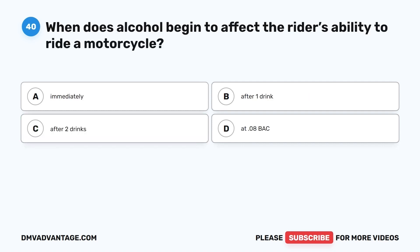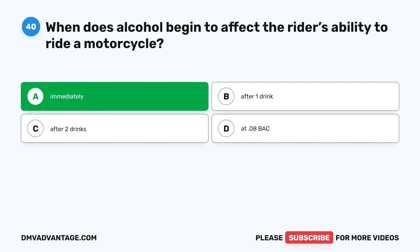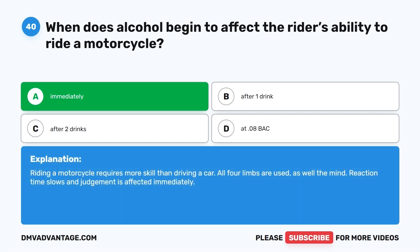Question 40. When does alcohol begin to affect the rider's ability to ride a motorcycle? A. Immediately. B. After one drink. C. After two drinks. D. At .08 BAC. The correct answer is A, immediately. Riding a motorcycle requires more skill than driving a car — all four limbs are used, as well as the mind. Reaction time slows and judgment is affected immediately.